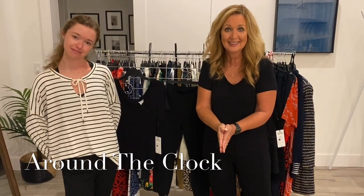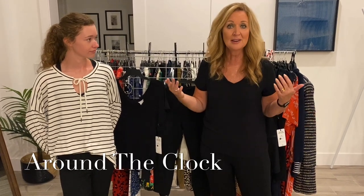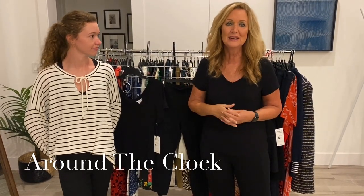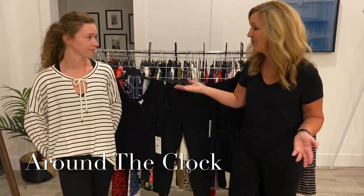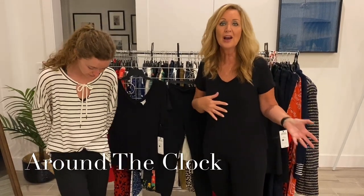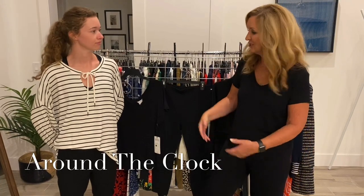How are all of you ladies doing? This has been a crazy couple of weeks sheltering in place at home, connecting by Zoom or phone calls. Leave a message below telling us how you're doing — we'd love to hear from you. This is the Around the Clock collection, and I love that this is the third season they've created pieces just to wear around the clock. They're comfortable to go for a walk or a jog, you can run your errands, and you can also wear them as pieces underneath anything else in the line.